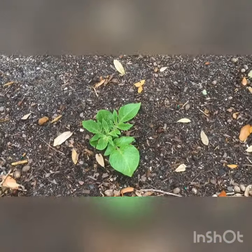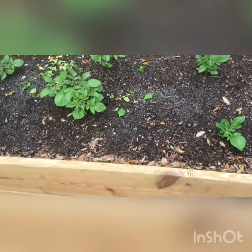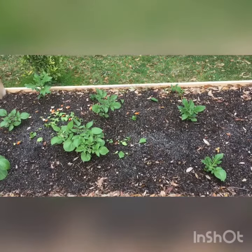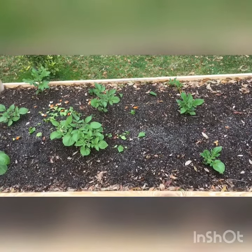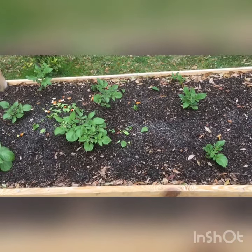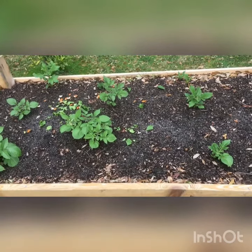They did have some issues with fire ants building nests in here the other day. That's a pretty serious problem with potatoes in my opinion, especially if you go through a dry spell in late spring or early summer — the fire ants will start damaging the actual potato tubers under the soil.